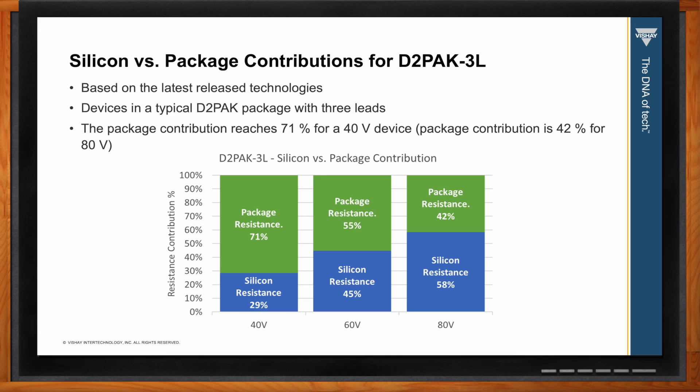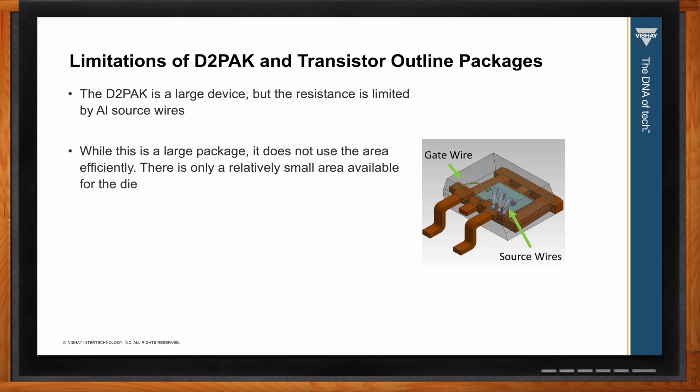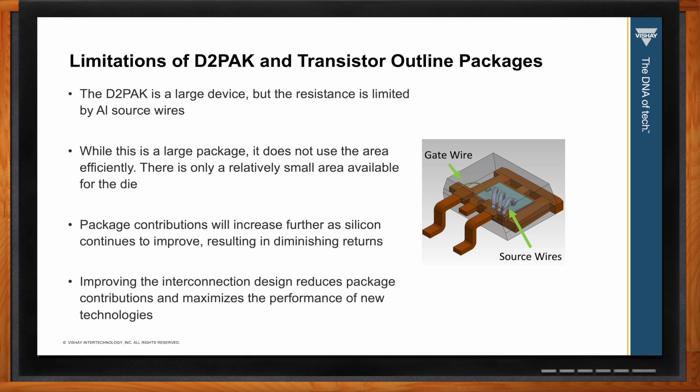So when it comes to transistor outline packages and D2 Pack, what are the biggest drawbacks or limitations? The D2 Pack is a large device with a couple of factors that limit its performance. The aluminum source wires have a high resistance compared to modern silicon. There is a comparatively small area that limits the size of the die that can be used. To take full advantage of modern silicon, there needs to be a significant improvement to the package.